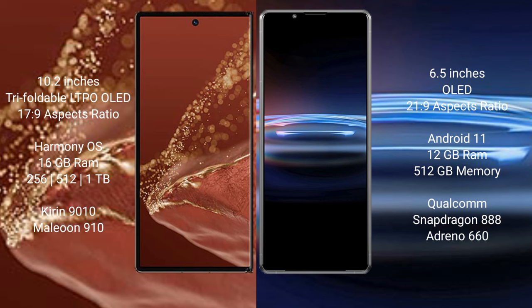The Huawei Mate XT Ultimate runs on the HarmonyOS operating system, while the Sony Xperia Pro 1 runs on Android 11. The Huawei Mate XT Ultimate comes with 16GB RAM and 256GB, 512GB, or 1TB internal storage options, powered by the Kirin 9010 processor with an integrated GPU.